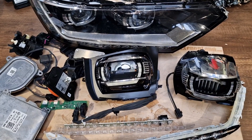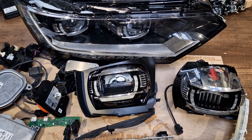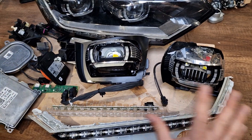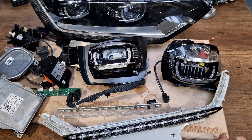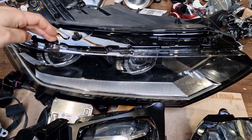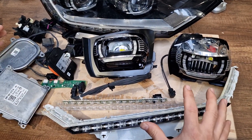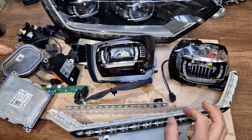Hi guys! Today I will introduce you to the LED headlight of Volkswagen Passat B8 models. This is a full LED type headlight — everything consists of LED bulbs. This one is the intact headlight: a dynamic light assistant headlight. And this one is the right one, and all these parts are taken from the left-hand side headlight — the same LED adaptive type headlight.